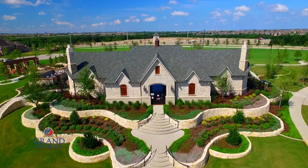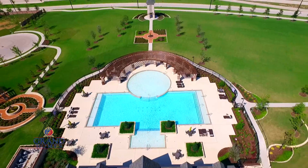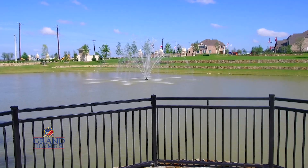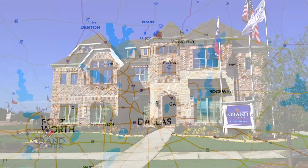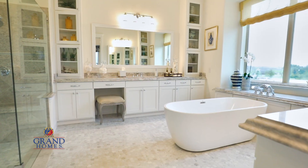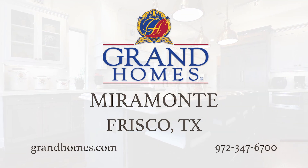Miramonte is a quintessential community where inviting parks and sparkling lakes are like a natural extension of your backyard. You're never too far from making your next favorite memory. Miramonte's location in North Frisco makes it one of the hottest places to live in the Metroplex. At Grand Homes, we love what we do — our classic collection of homes has been engineered for enduring value and style. Miramonte and Grand Homes, for the moments of your life.